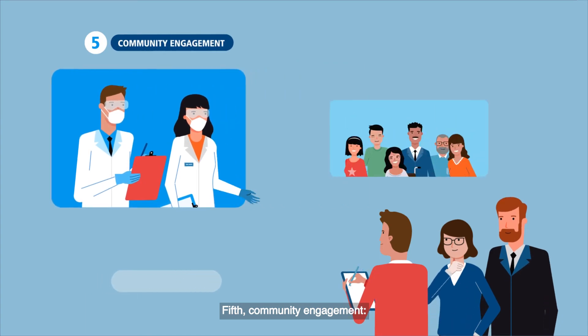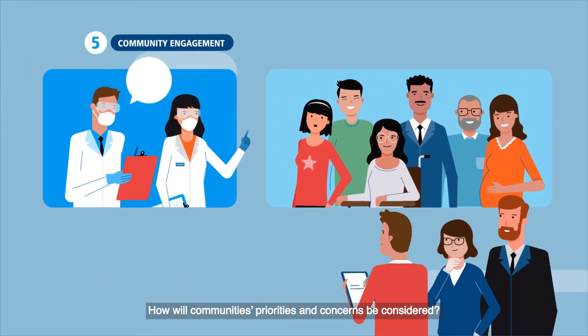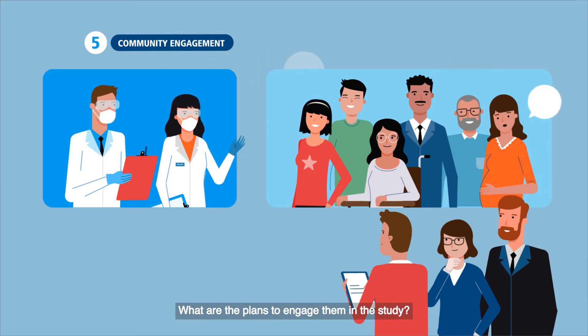Fifth, community engagement: how will communities' priorities and concerns be considered, and what are the plans to engage them in the study?